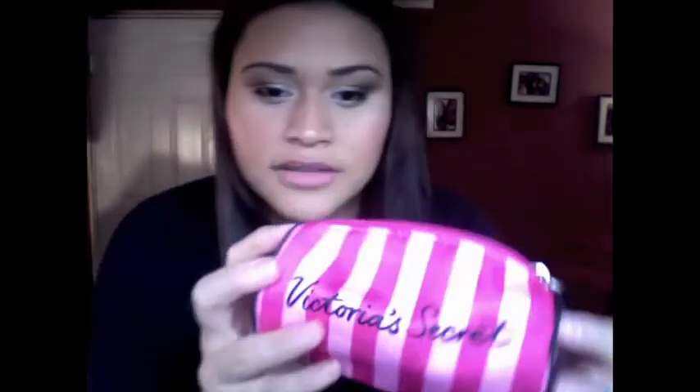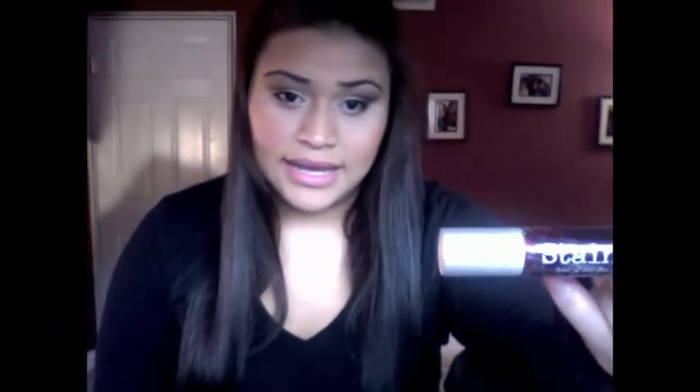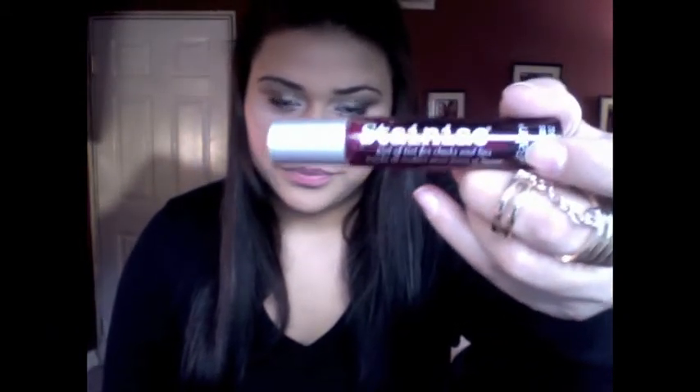This is my little Victoria's Secret lip gloss folder. I have lip liners and lip glosses in here, just stuff like that. I have Stain Attic lip stain and you can use this as blush also, I really like that. And then I just have this pen, boring.